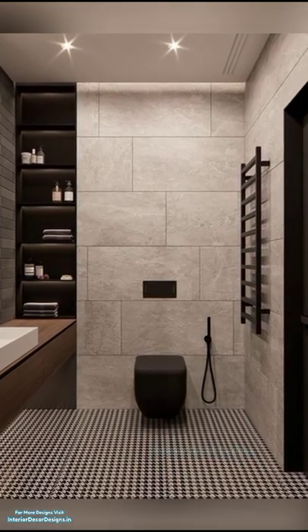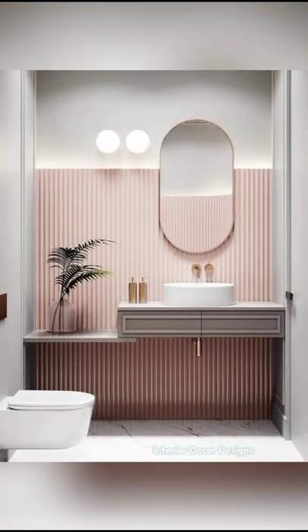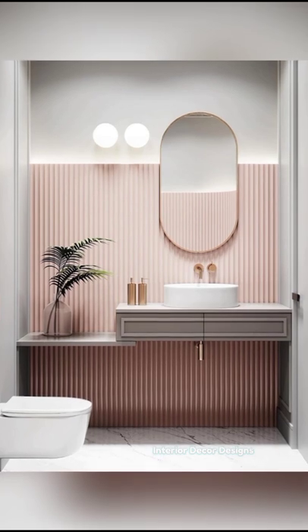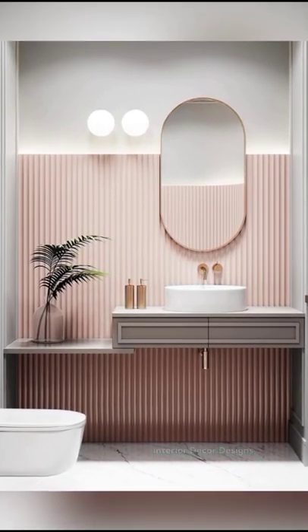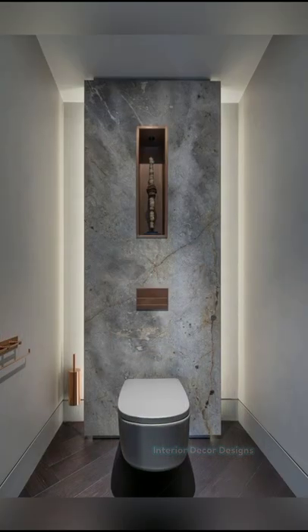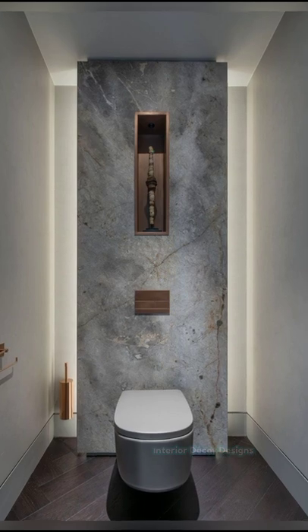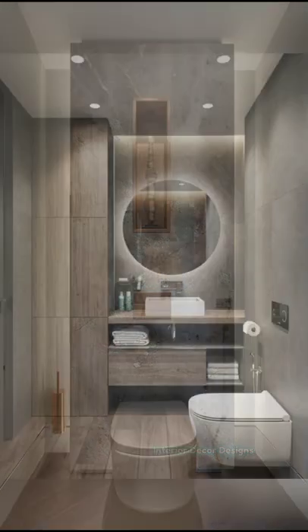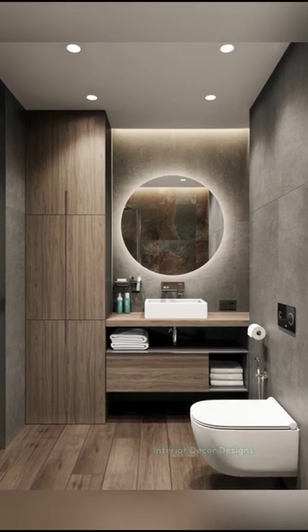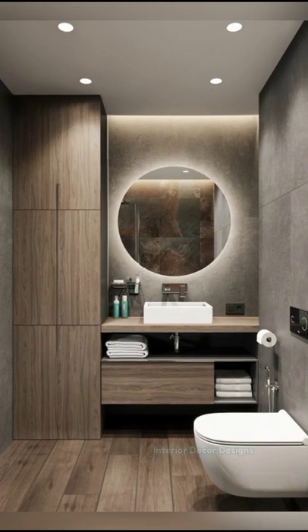When space is tight, every inch counts. So look out for innovative ideas that can make your small bathroom practical and livable. A trayless shower with retractable side panels will allow you to open up your space and better utilize the shower area when it's not in use. Different floor tiles like the easy drain pebbles tile will give the shower zone subtle definition.